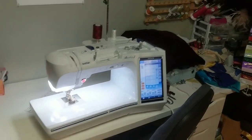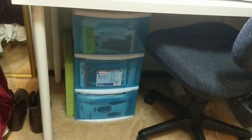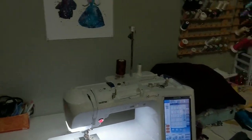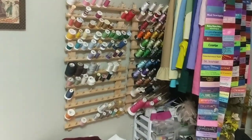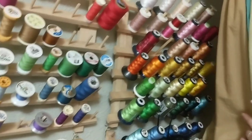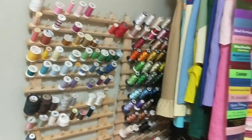As we continue down, we get pattern storage. This is where I keep all of my historical patterns — anything that will fit in those drawers. There are a few truly Victorian patterns that do not fit. Over here we have thread storage: my sewing threads and my embroidery threads, naturally in rainbow colored order because I'm not a heathen.